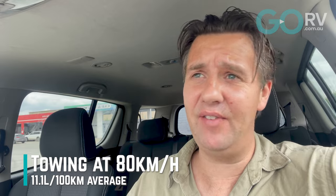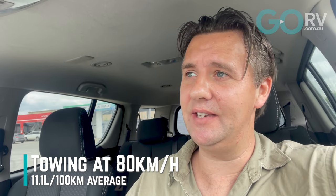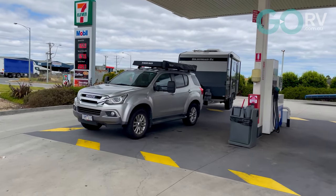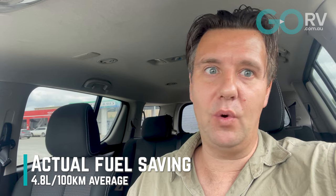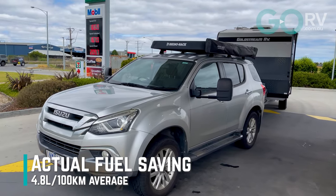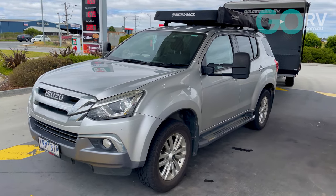That is a massive saving, and I have to say that is really not the result I expected. I thought we might save 1-2 litres per 100, but we're up around four or five litres per 100 kilometres saved just by knocking off a bit of speed. But there's a wider and more important point to make here. As caravanners, of course we want to save a bit of fuel — it is, after all, one of our biggest expenses on the road. But fuel saving should be a distant second or third consideration in comparison to safety.